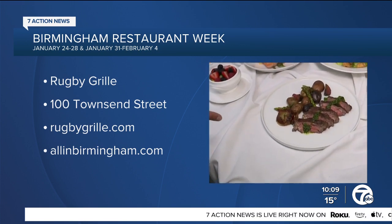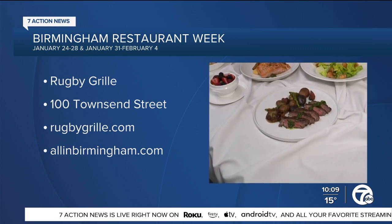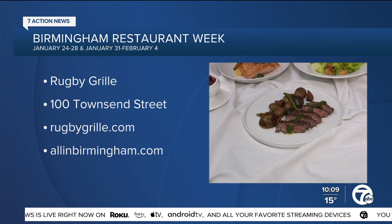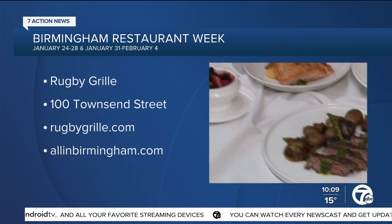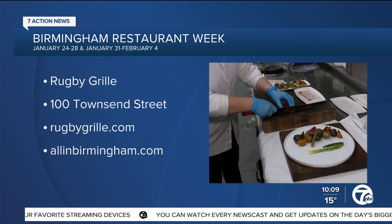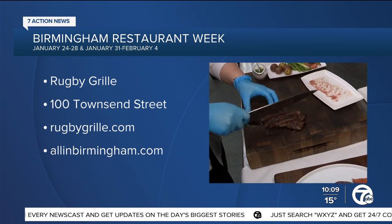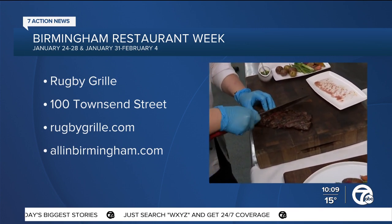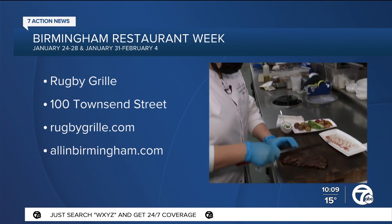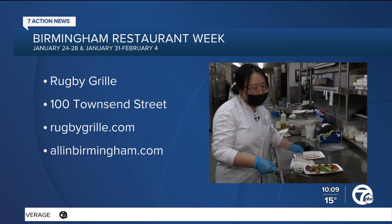Once we get the steak done, we slice it. With skirt steak, the trick is to slice it against the grain so it's less tough. You go diagonally at an angle rather than straight across. We use all prime cuts at the Rugby Grill — we have dry aged Wagyu and prime cuts.